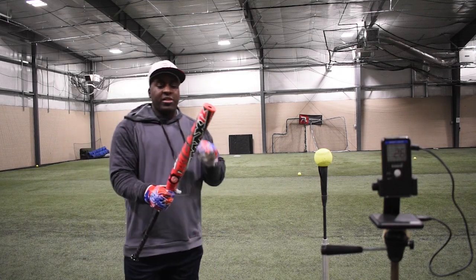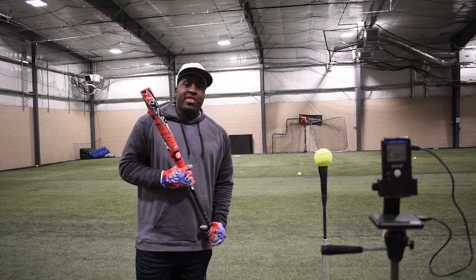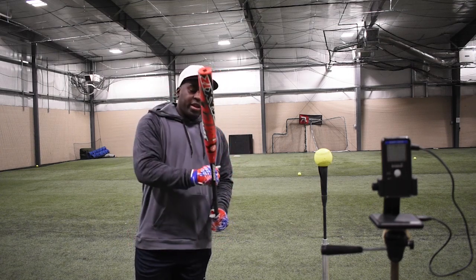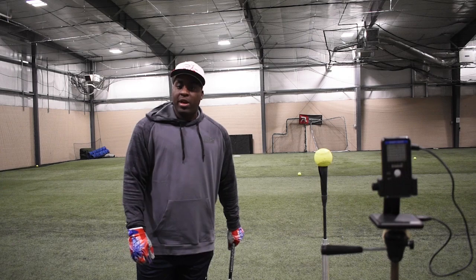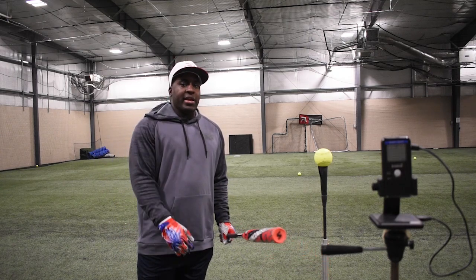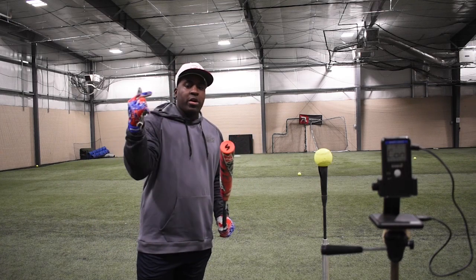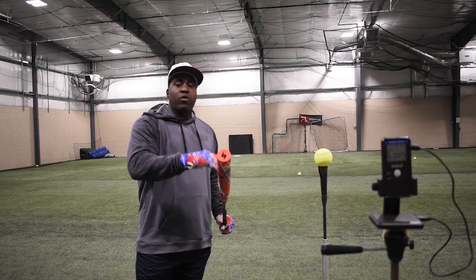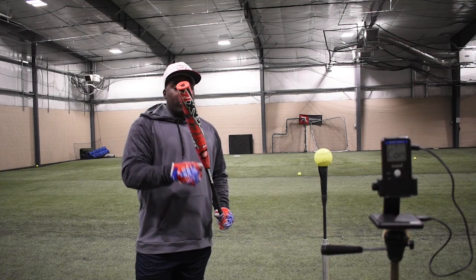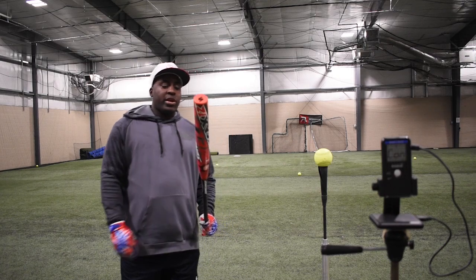Comment below how well you think this bat performed and is it going to beat the Empire? It's been a fun series so far and you guys have been great with all the positive responses. Comment below how well you think this bat performed — is it going to do 94, 95? Is it going to do 93? And also comment below which bat you think is going to win.